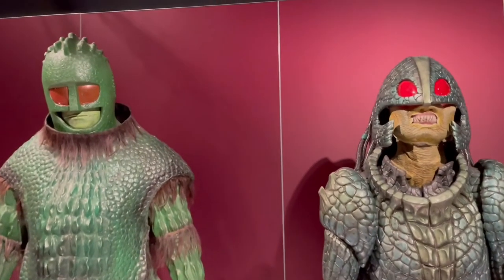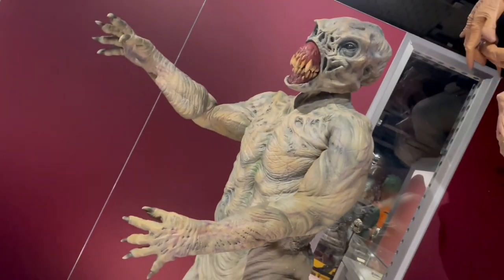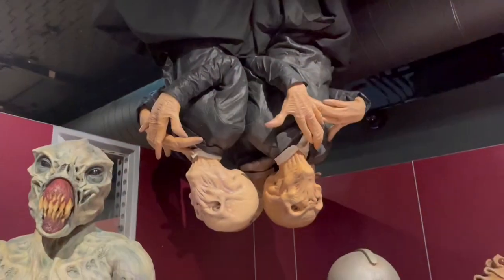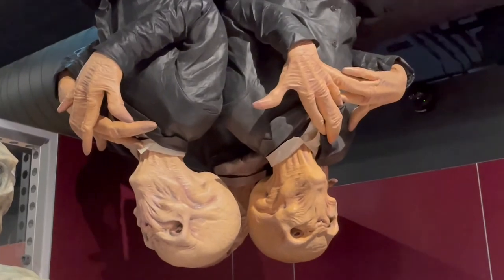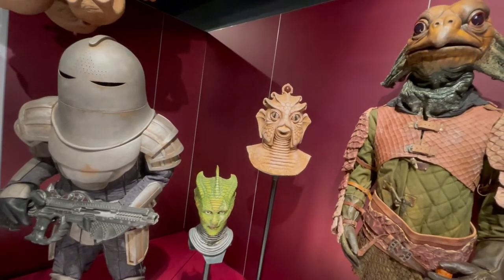Nice warriors. We have the 60s Ice Warrior and the more recent Ice Queen as well. Reminds you just how scary some of these creatures actually are.